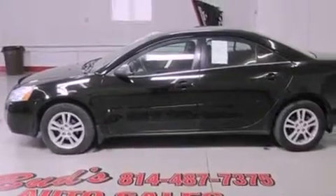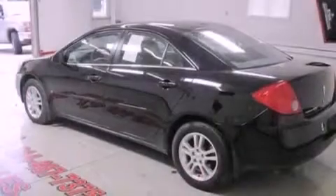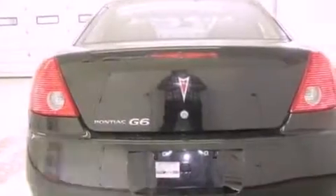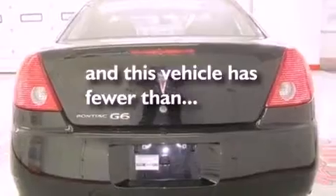Its top features include air conditioning, cruise control, full power accessories, alloy wheels, a passenger side vanity mirror, dual airbags, a keyless entry system, and this vehicle has less than 53,000 miles.